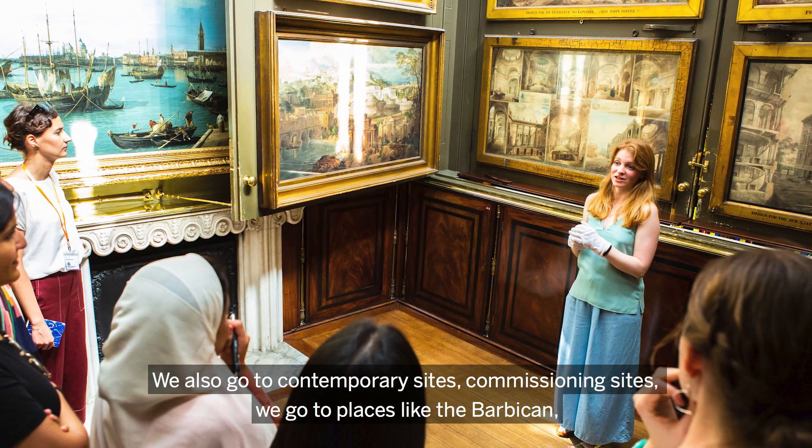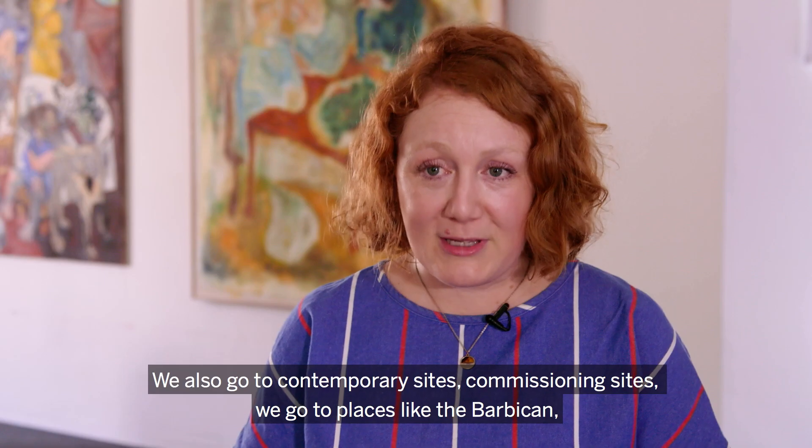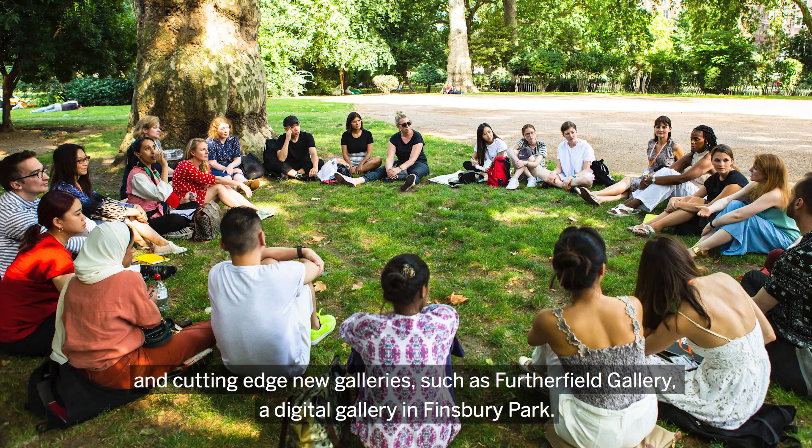We also go to contemporary sites and commissioning sites. We go to places like the Barbican and cutting-edge new galleries such as Furtherfield Gallery, the Digital Gallery in Finsbury Park.